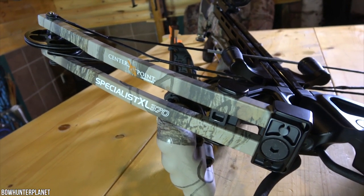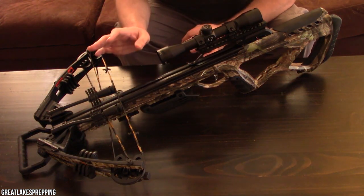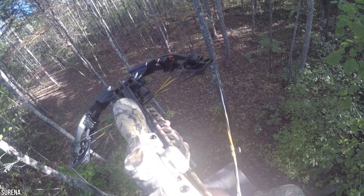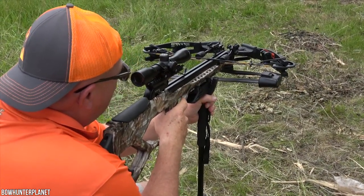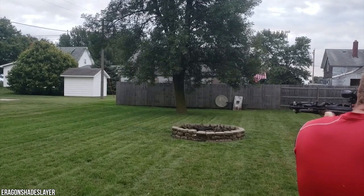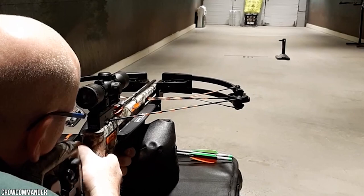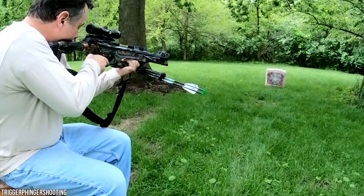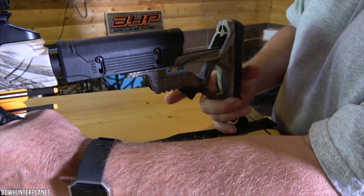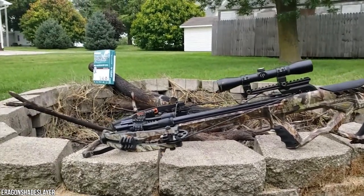With hundreds of crossbows available, how do you know which is best for you? First, ask yourself what you intend to do with it — pure target shooting or hunting? If hunting, consider what size animals and at what realistic ranges. Many modern crossbows can take down deer at ranges beyond 60 yards, but achieving that requires significant practice. More realistic hunting ranges are typically 30 to 40 yards.